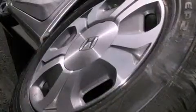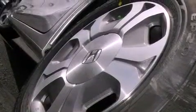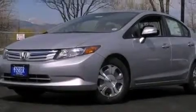Additional features include a passenger side vanity mirror, advanced compatibility engineering body structure, a rear window defroster, and leather seats that provide great support and create an overall luxurious feel.